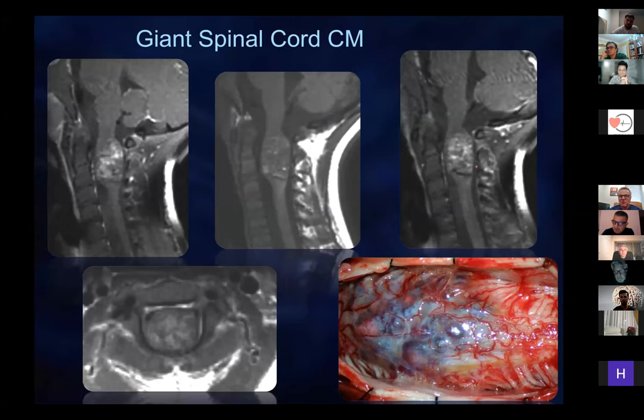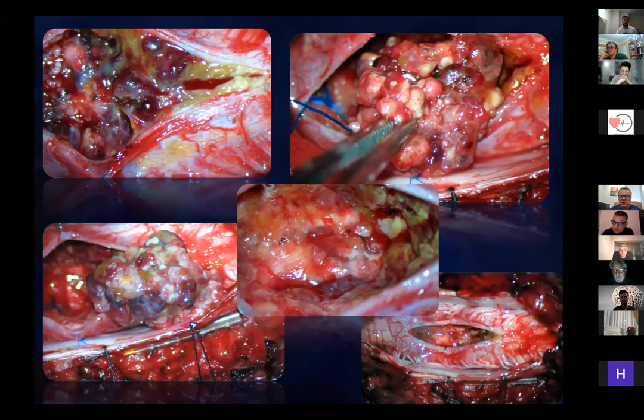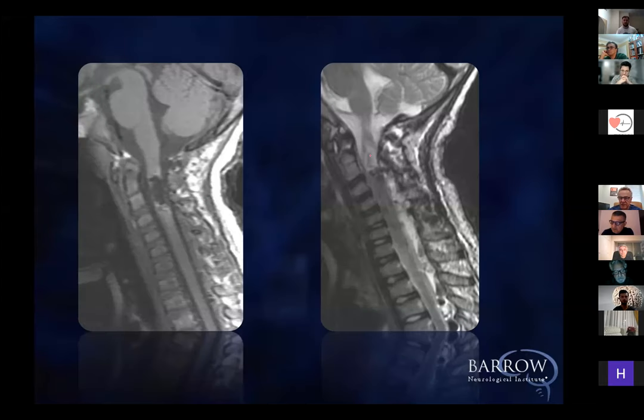Here's a giant one — a little boy from San Francisco with a terrible cavernous malformation. He was devastated to start with and still had the same minimal function below this level after it was taken out.